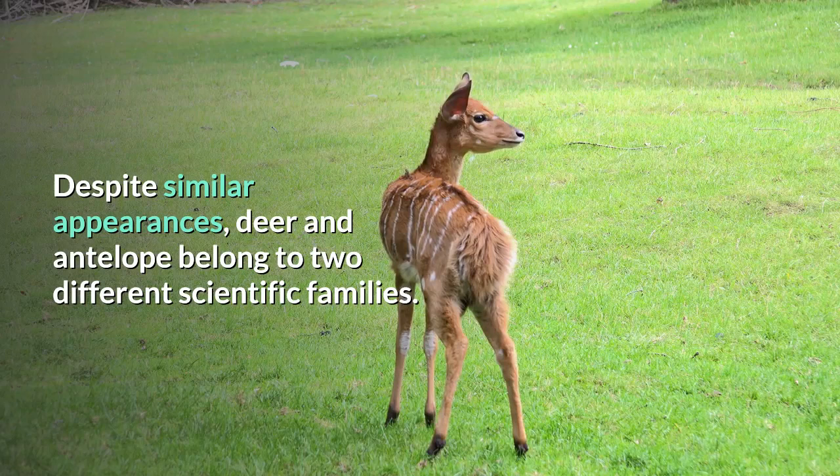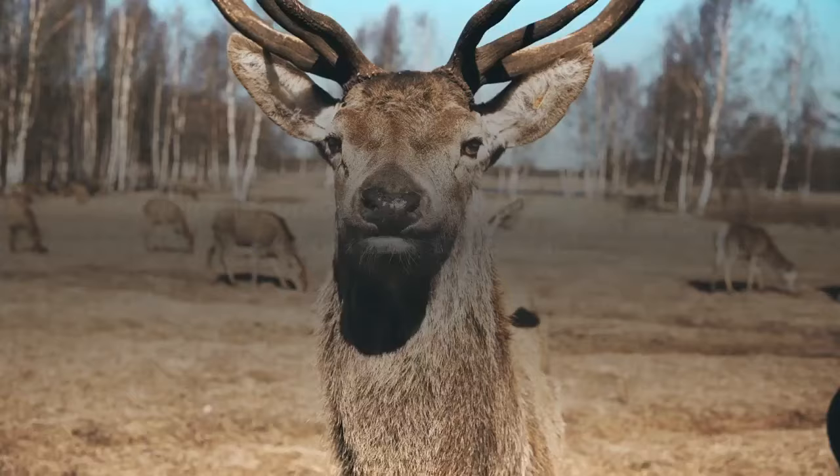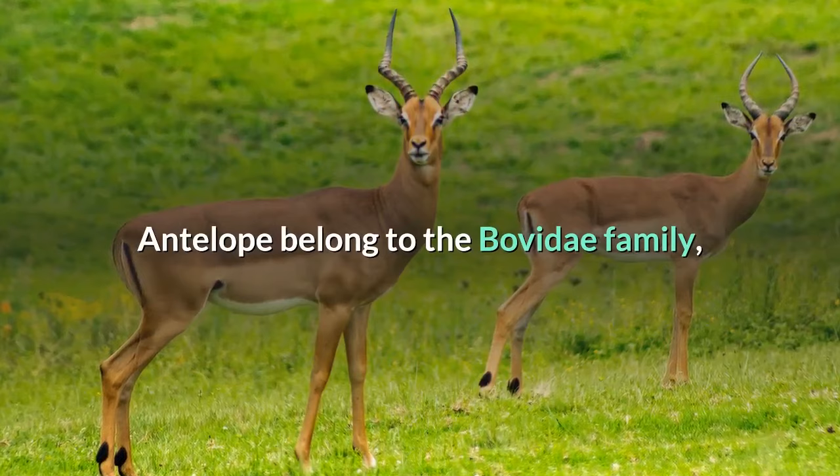While both are members of the order Artiodactyla, which is composed of even-toed hoofed animals, deer belong to a family known as Cervidae, which is composed solely of deer species — 47 of them, to be exact. Antelope belong to the Bovidae family, which includes 135 species of miscellaneous cattle, goats, and antelope.